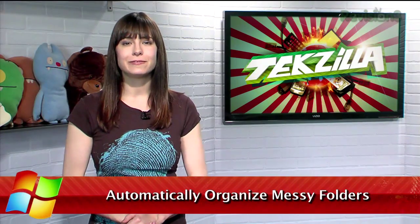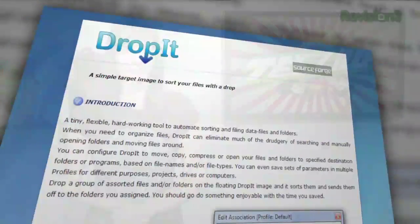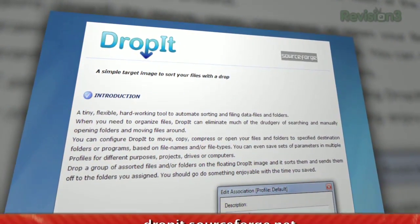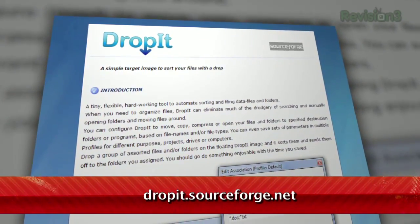Do you find yourself with a ton of files scattered all across your desktop, but don't want to spend the time and effort to organize them into their proper folders? Let DropIt do it for you. Available for free at dropit.sourceforge.net, DropIt automatically organizes your files according to customizable rules.